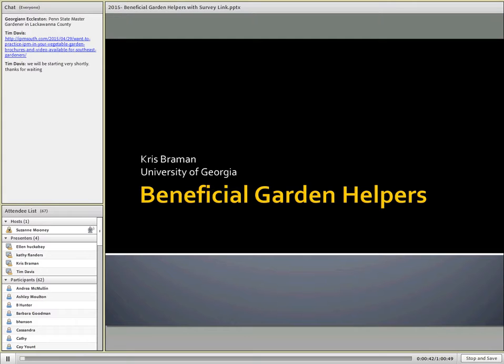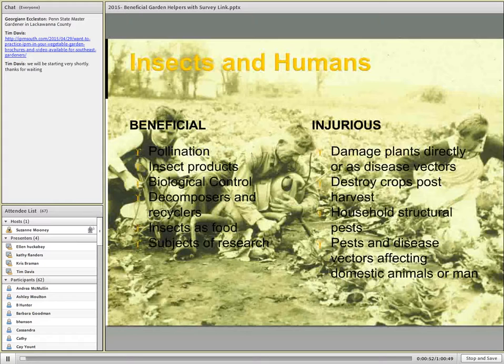Hello, and I'm so excited. Thank you for all participating in this afternoon's webinar. I'm very glad to be with you. We're talking today about beneficial garden helpers, and insects are something that I am fascinated with, but I know that not everybody shares that interest. In fact, very often we are focused on the injurious aspects of insects, but today we're going to focus on the beneficial.